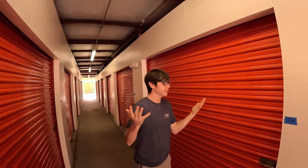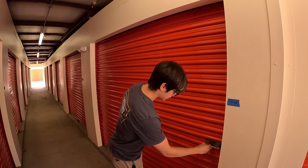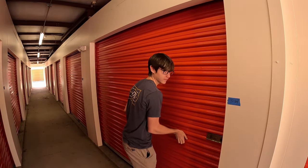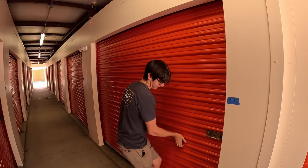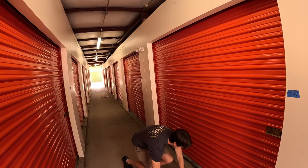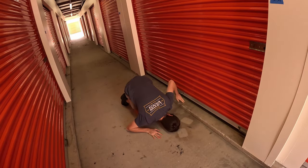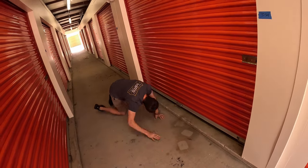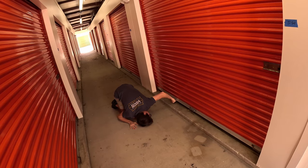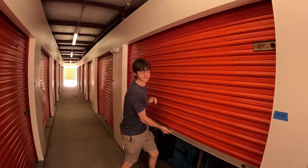We bought a storage unit and we can't even see what's inside of it - a mystery storage unit. No idea what's in it. I don't even know if we can get the door open. Is it locked? It's unlocked. It's the far left side. I think there's going to be some issues here. We got it open - the mystery unit. What is it going to be?